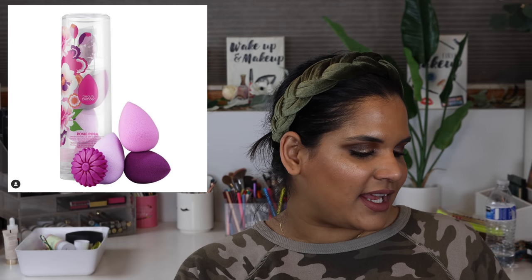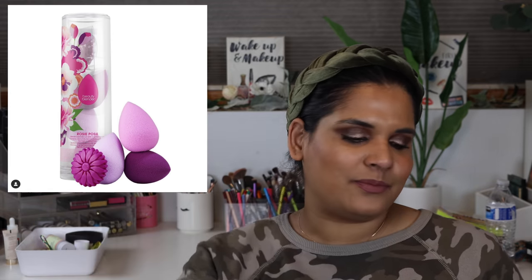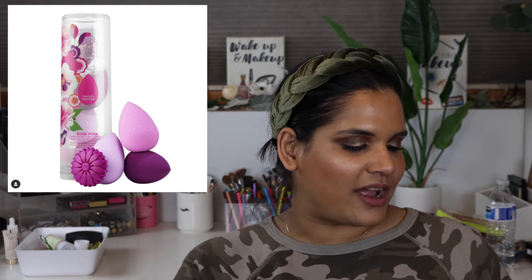Beauty Blender came out with a new collection - the Rosy Posy Blender Essential, $45 for three Beauty Blenders and a solid cleanser. I feel like the price point is nice, but I just love my Shop Miss A sponges, so I have no plans on picking any of that up.